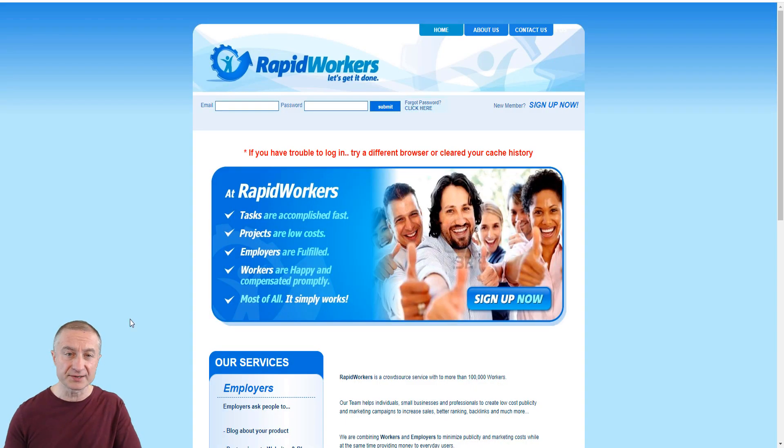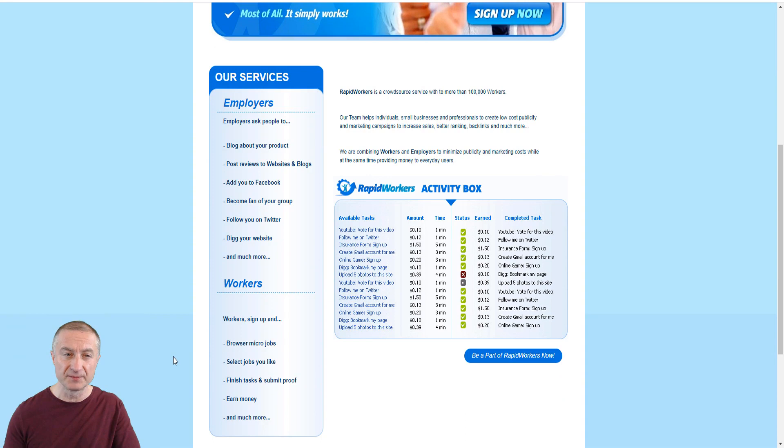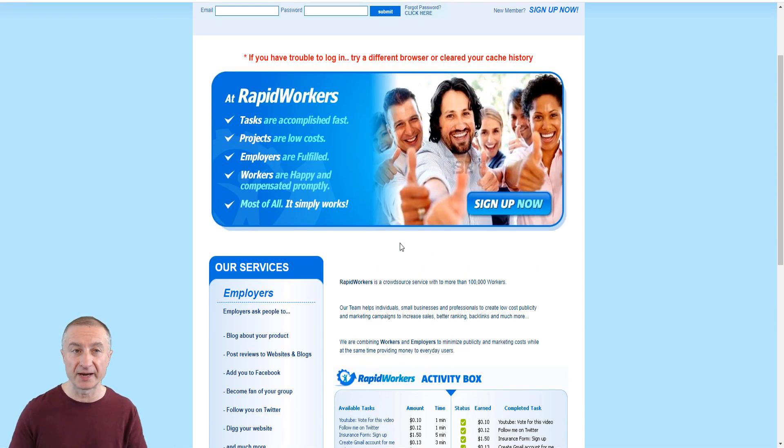There are more sites like this if you're interested in micro tasks. This is Rapid Workers — ten cents for a YouTube vote, follow someone on Twitter earns twelve cents, filling in a form $1.50, creating a Gmail account thirteen cents. You can see it sums up pretty quickly, so you can definitely make some extra money doing micro tasks.